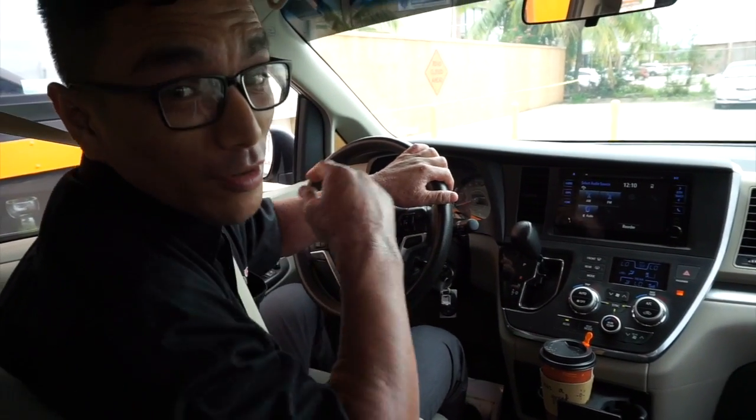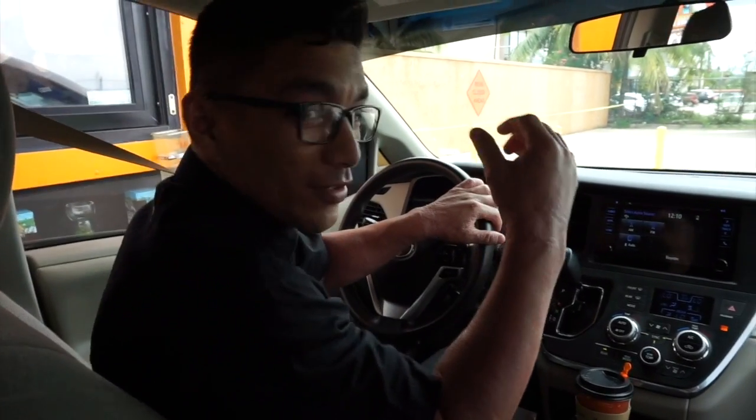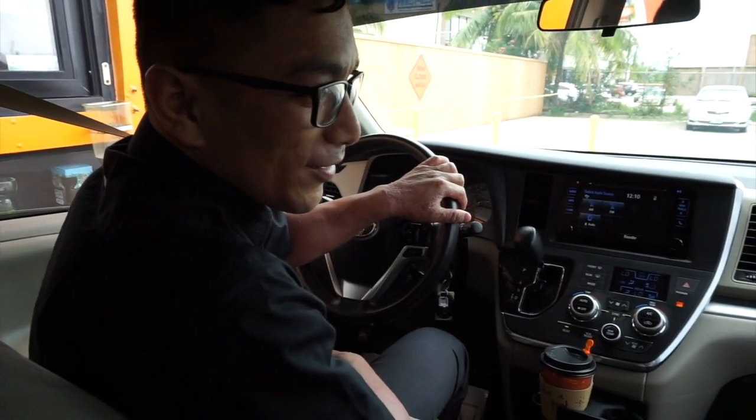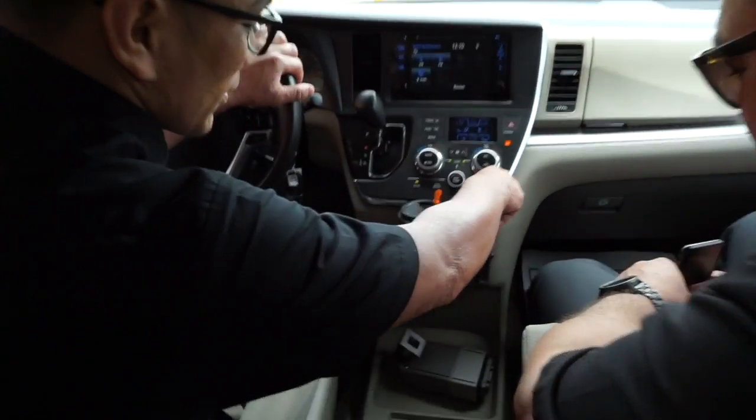In all great cars you must have cup holders — for when you go to coffee stores, McDonald's, Burger King, or if you got a burrito from Taco Bell and you just want to put it in there. Also, if you put your cell phone there, please don't text and drive.